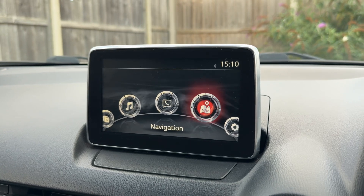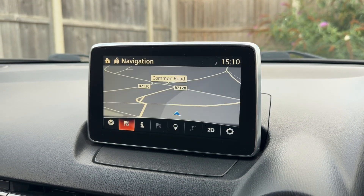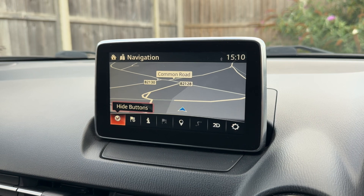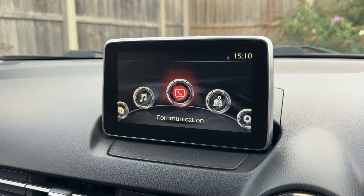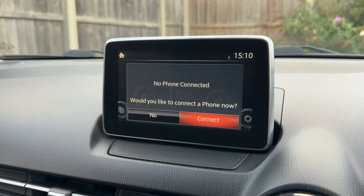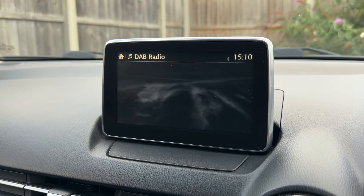We're currently highlighting satellite navigation. Push the dial down to enter the sat nav menu and you can see a really nice display. You can use the dial to navigate around the options. At the bottom you can pair up your phone, though we're not going to do that at the moment.